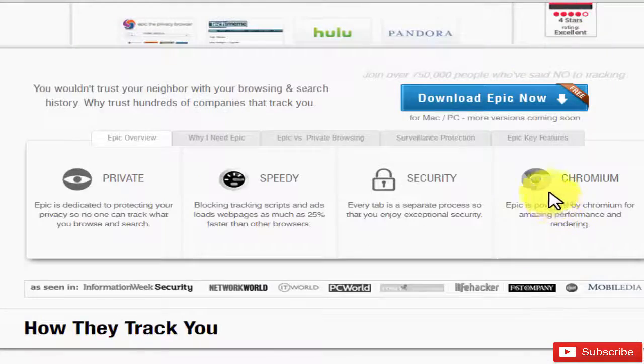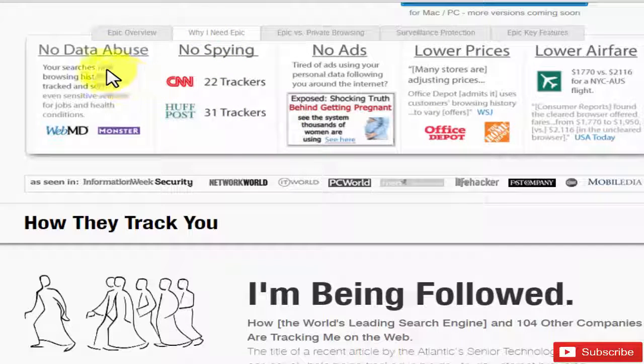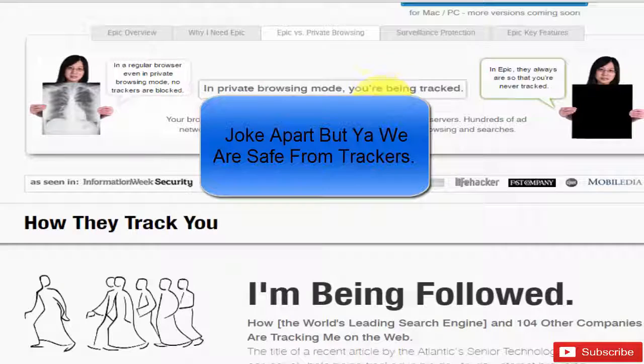This is Epic Browser, and this is best for private browsing and safe browsing. You can see the features here: private, speedy, security — and it's Chromium-based. So no data abuse, no spying, no ads, and it also shows you low airfare prices. These are the advantages no other browser offers.